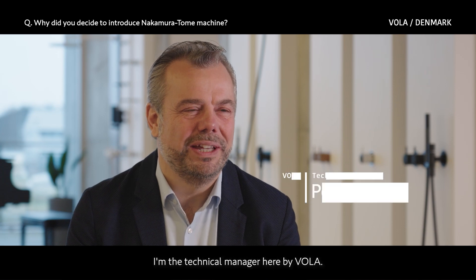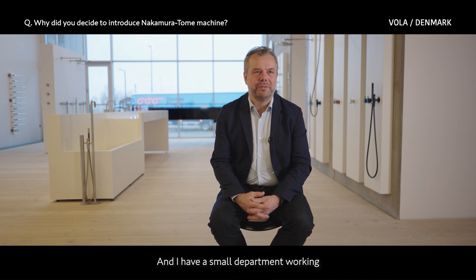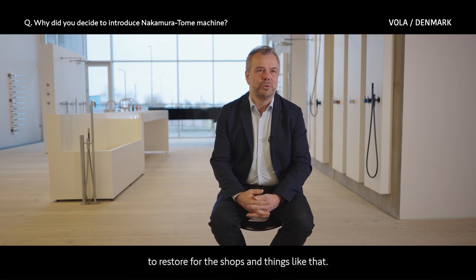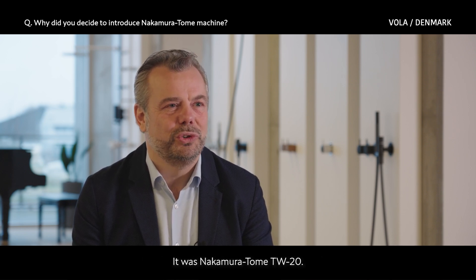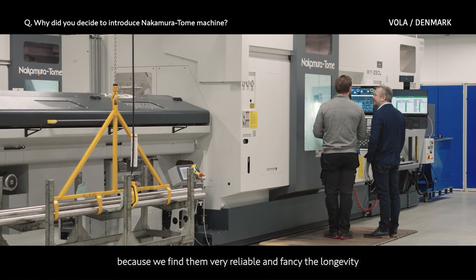I'm Peter Kroh. I'm the technical manager here at Vola. I've been working here since 1987, working daily with our production machines. I also have a small department working with the production of prototypes and tools for the shops. The first multi-tasking machine here at Vola was a Nakamura Tome TW-20.